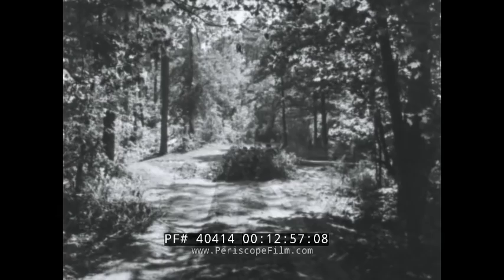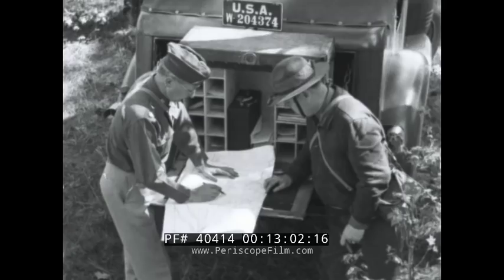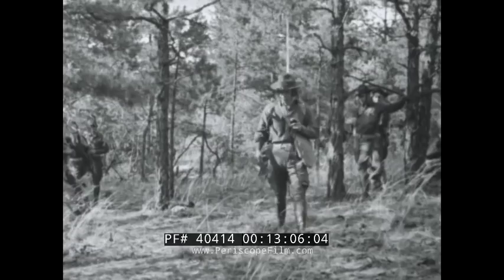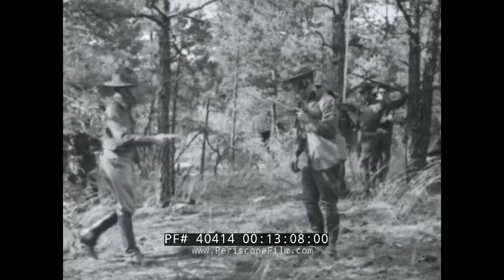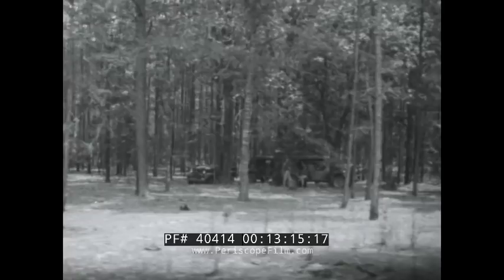While these anti-tank guns are going into place, portable desks open up in the back of the command cars. Maps are studied, orders are issued and passed along. The moving troops keep in constant contact with headquarters through this extraordinary new two-way pack-type radio set, appropriately called the walkie-talkie.